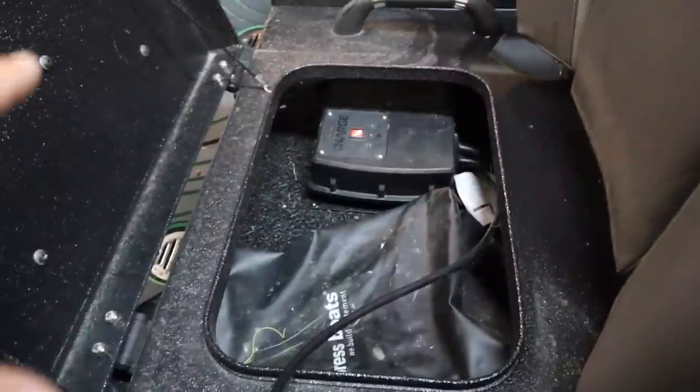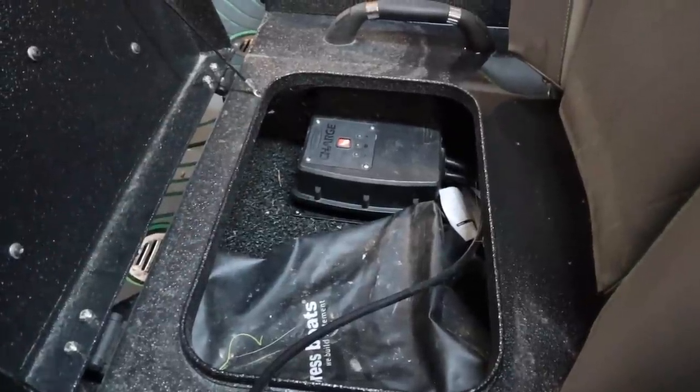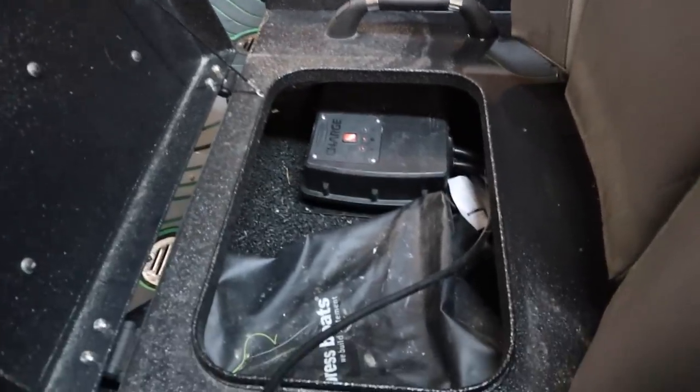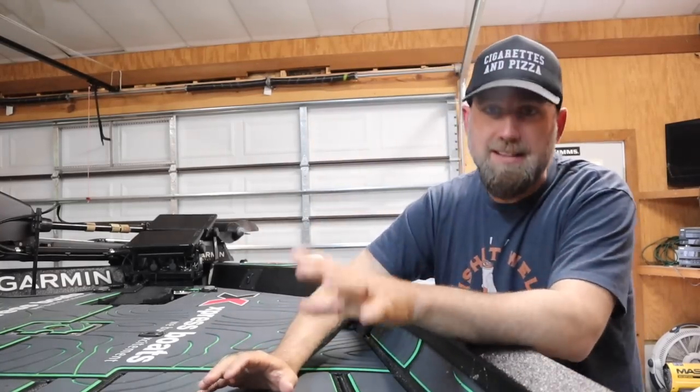If you're interested in this boat, the Power Pole Charge is not coming with it. We all know there are supply issues everywhere, so the Power Pole Charge will be coming out and I'll be putting a different charger in there — fingers crossed I can find one.